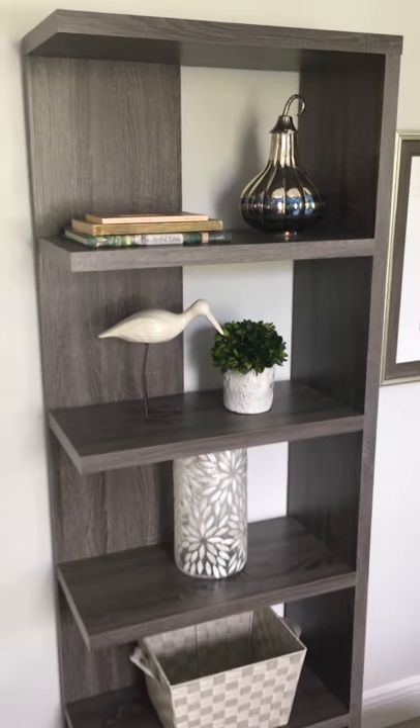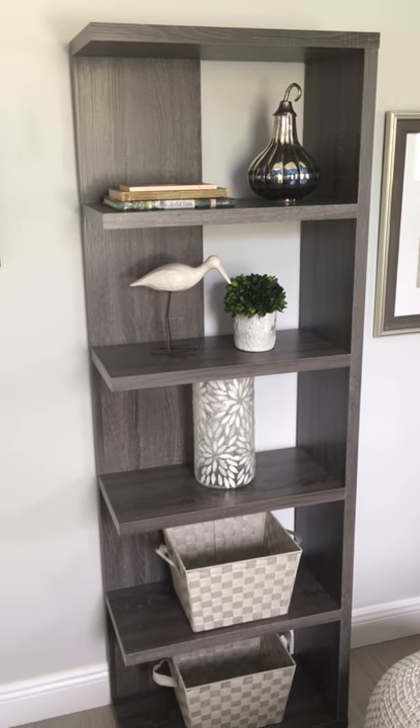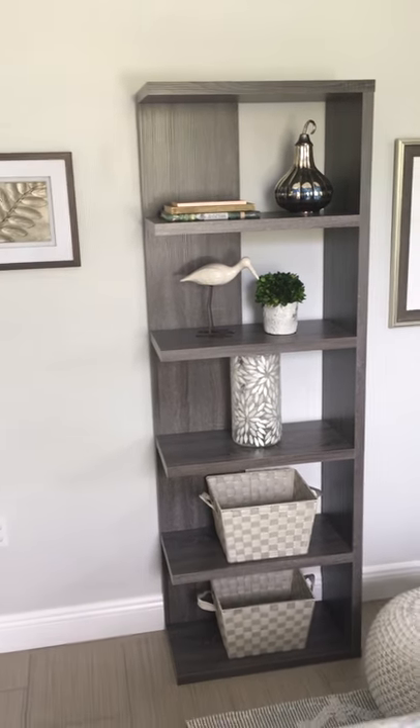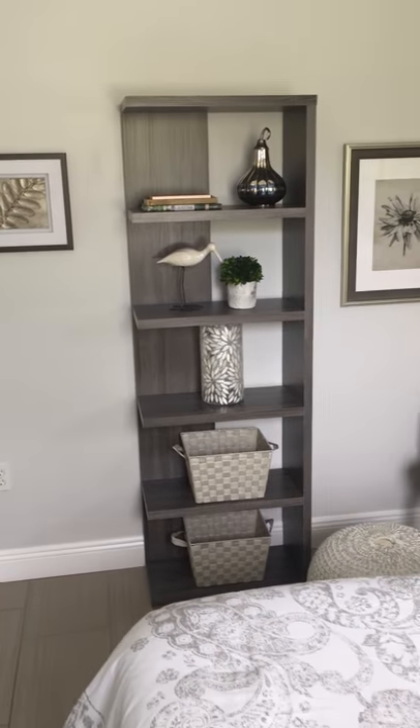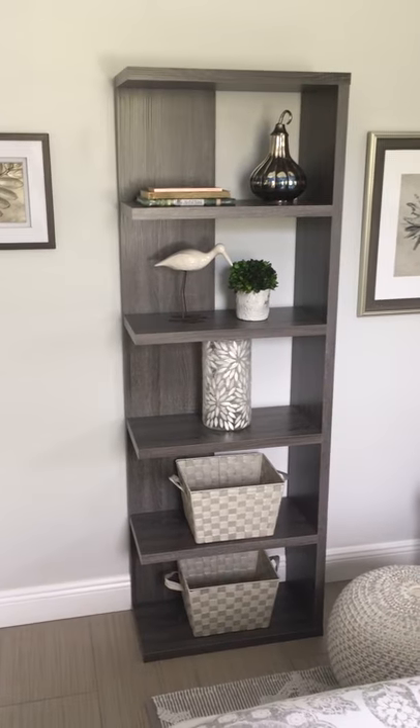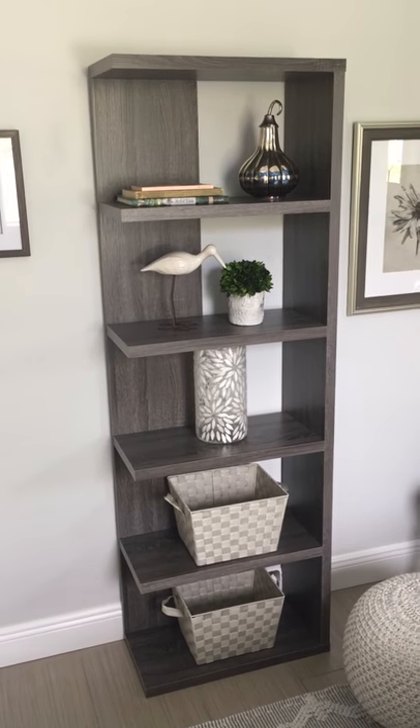These bookcases are great. They can actually be used to add more storage by adding baskets, and you can also enhance them with artwork on each side. So this is a great idea for a small space and the perfect type of bookcase that you're not going to walk into.